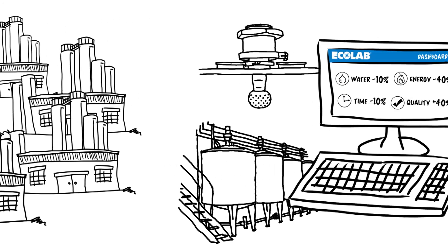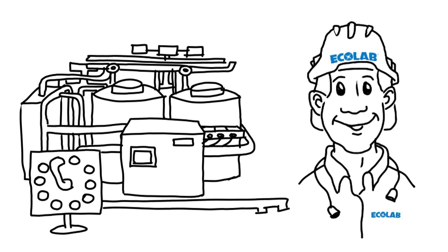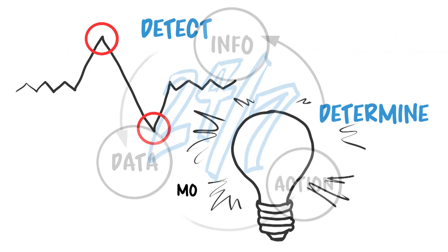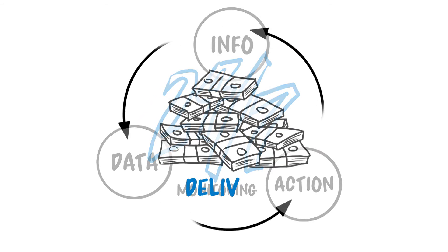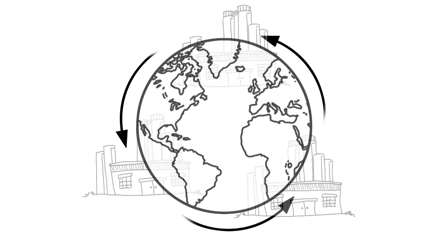We accomplish this by providing advanced analytics of your systems, combined with our industry leading CIP expertise. We detect and determine variances through 24-7 monitoring, helping you take corrective actions and delivering improved profits across your operations around the world.